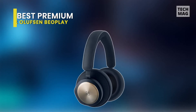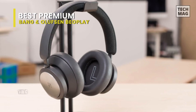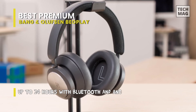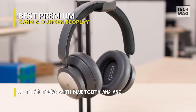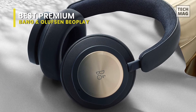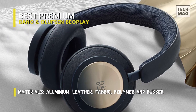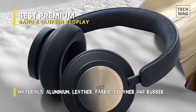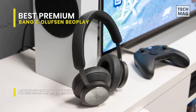Best premium: Bang & Olufsen Beoplay Portal. This is a beautifully crafted headset with superior comfort and audio quality. It has one of the few gaming headsets with active noise cancellation that doesn't look out of place when worn. It's a high-end product aimed at those who want a headset that can do everything. It can be directly connected to your Xbox console or your smartphone via Bluetooth, and it can also connect to devices via a 3.5mm headphone jack. This Beoplay Portal is made of high-quality materials, such as super soft lambskin on the earcups and a knitted bamboo fiber textile on the headband.